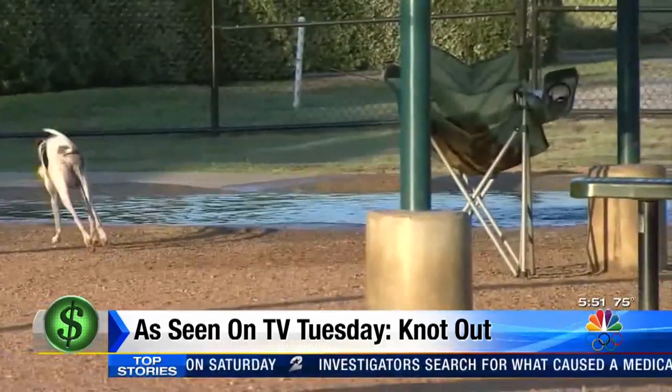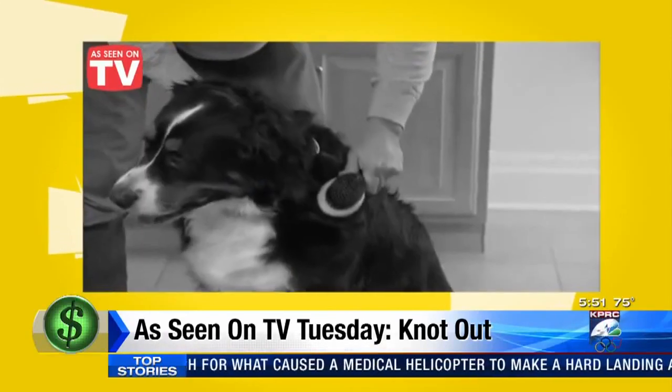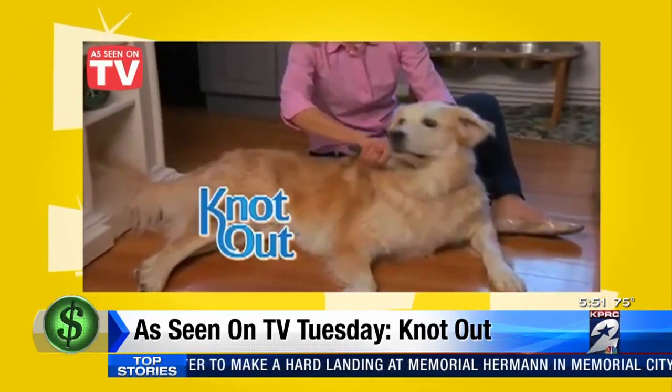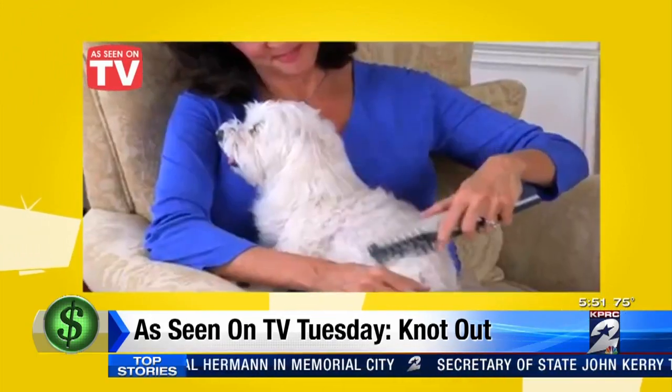A dog's life is enviable. But this part? Not so much. This commercial says your pet's nasty knots are no match for Knot Out — the amazing new pain-free grooming tool. It's guaranteed to gently and safely remove knots from your pet's fur.